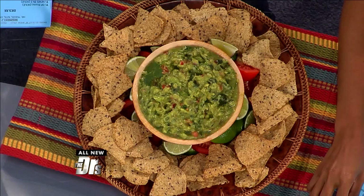So earlier in the show, I teased the secret ingredient in this special guacamole. It can cut a few calories, save you some money, and add a unique nutritional boost. You all wanna know what it is?